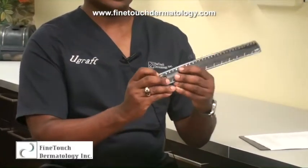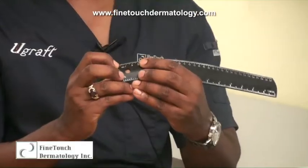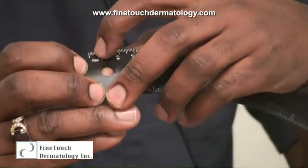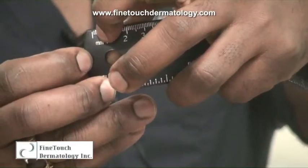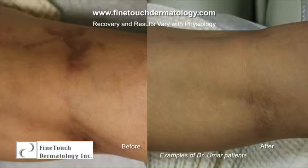If the vein is less than three millimeters — and three millimeters is a very small space — for veins less than three millimeters, I choose to treat them with laser. It's an external beam of laser that treats the skin of the affected area, targeting the blood vessel underneath and essentially killing the vein.